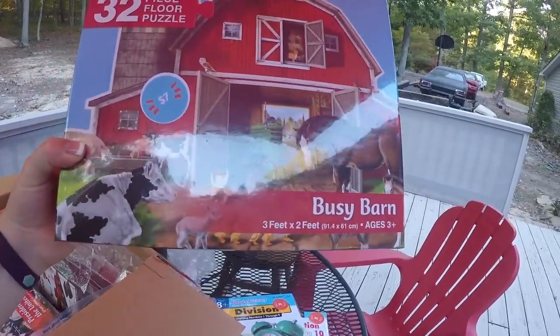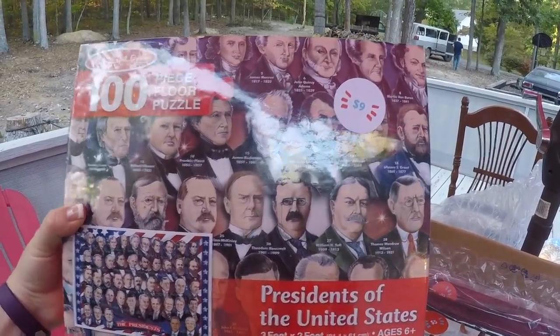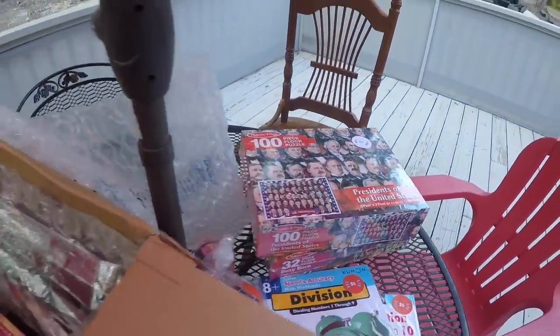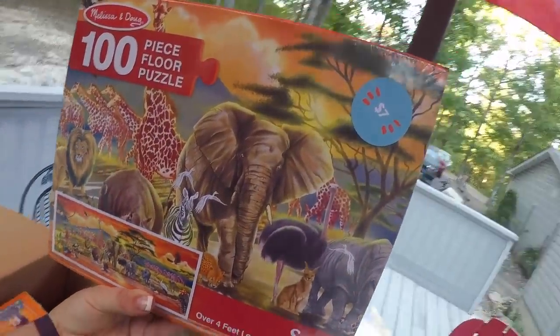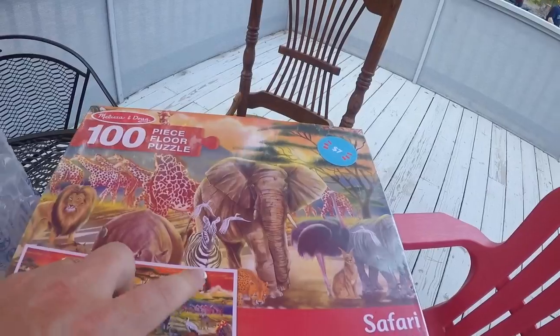We got a big busy barn puzzle — three feet by two feet. The kids love them because they can just spread out and do them. Even all the way up to Naomi, they were doing our big older puzzles. This is a 100-piece quality floor puzzle of all the presidents of the United States, also three feet by two feet — that's going to have lots of conversation for learning our presidents. And then a huge safari one, over four feet long. So we've got three new, fresh puzzles, and that one was also only $7.